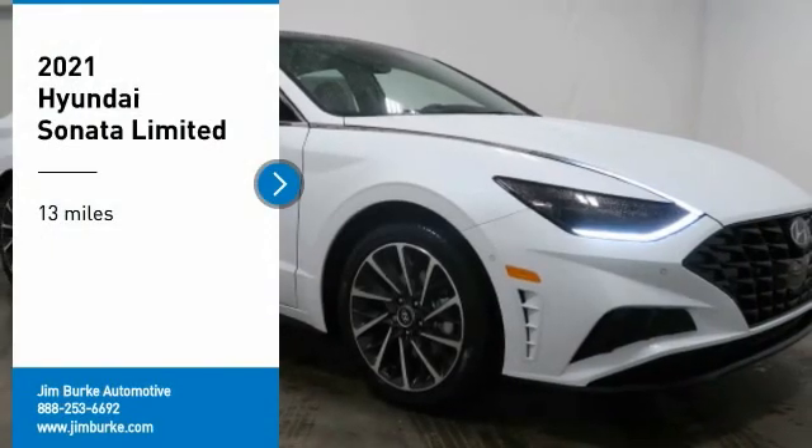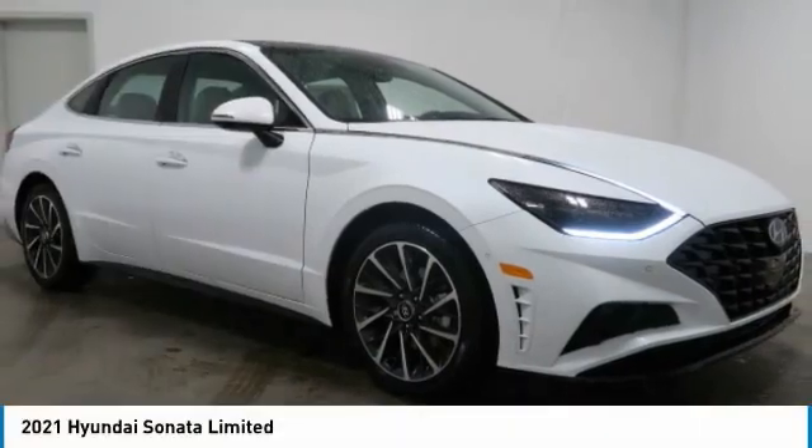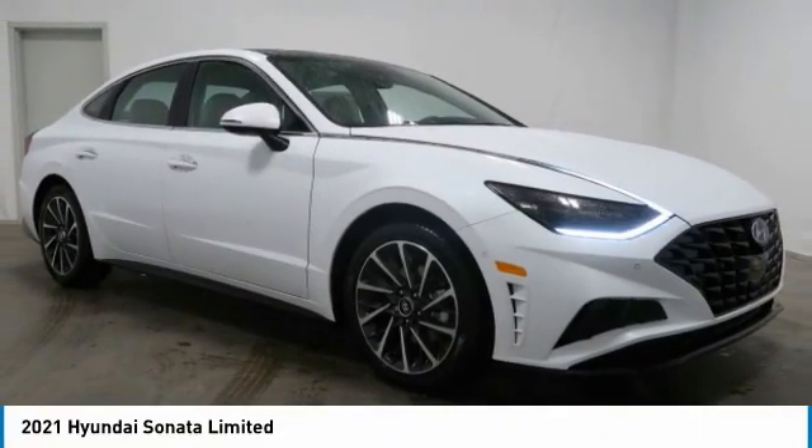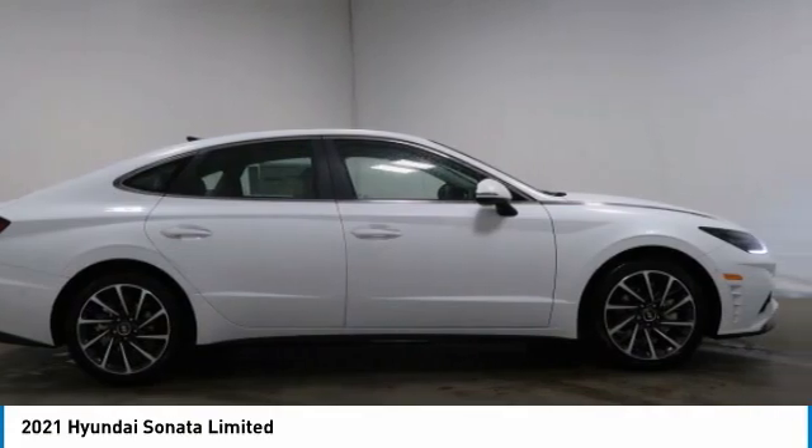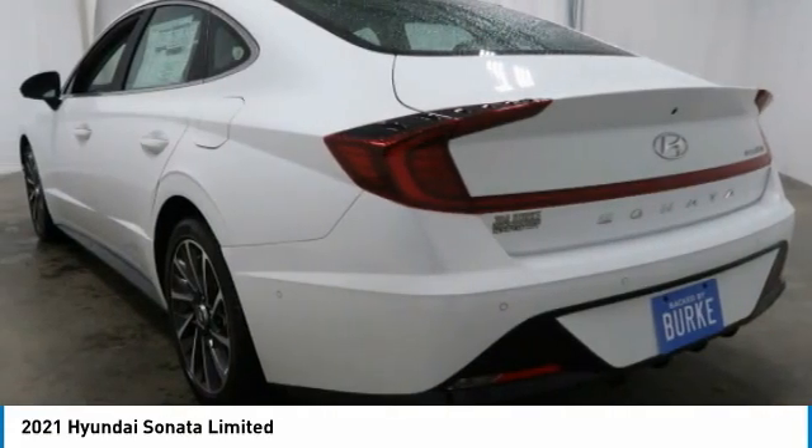Make a great choice today with the 2021 Sonata. The Sonata has a long list of technologically advanced interior features and options that make driving safer, more convenient, and much more fun.